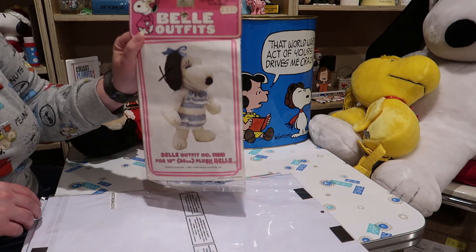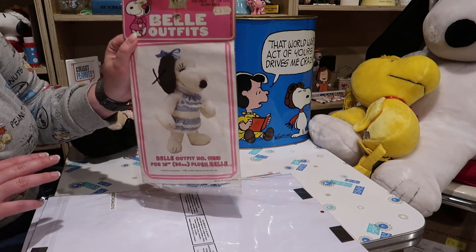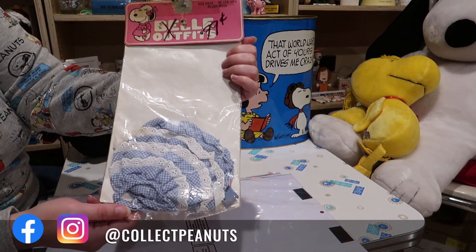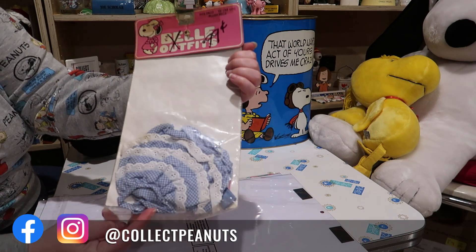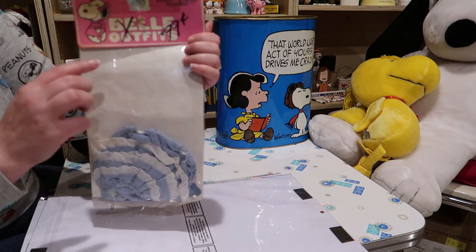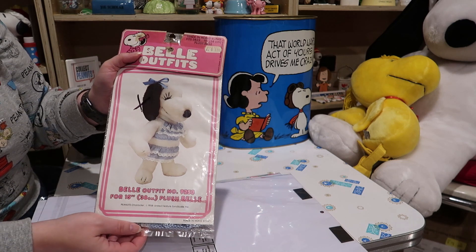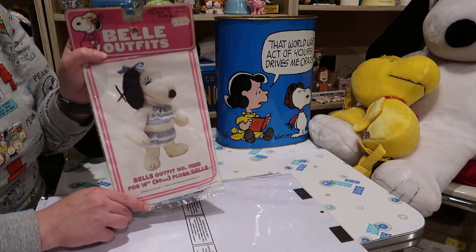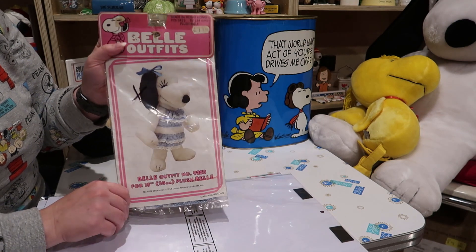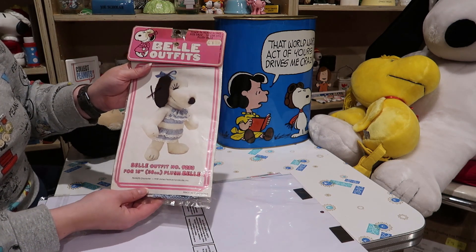Here we have a Belle outfit. Now this packaging is a little worse for wear, but it's a Belle 15-inch outfit, and finding outfits of that size can be kind of tricky so I figured I would take a chance on it. I did not pay $3.99, I did not pay $0.99 either — unfortunately I paid much more than that. It was in with a bunch of Smurfette clothes — I didn't even know Smurfette had clothes — so I rescued it.